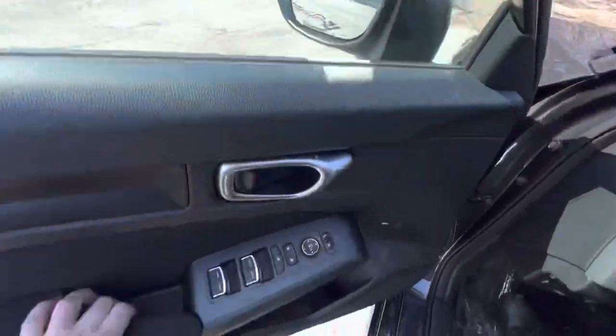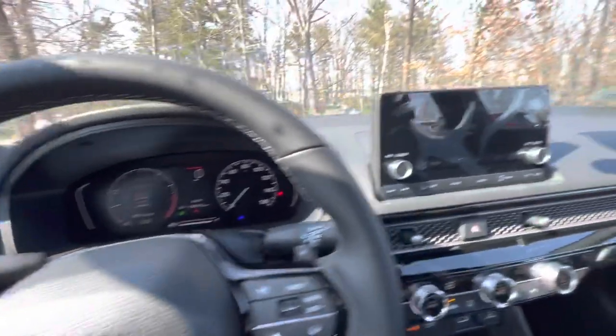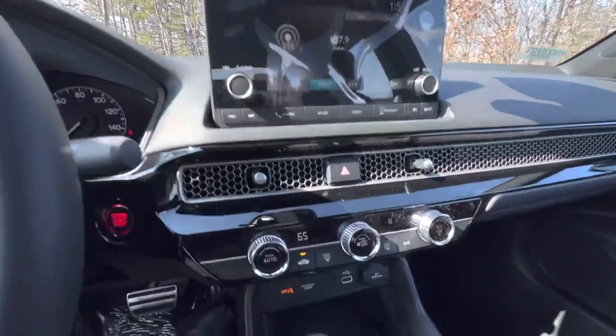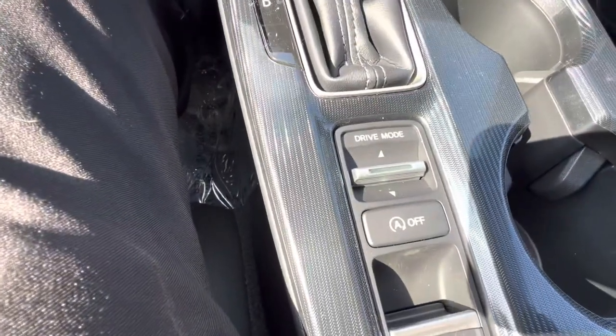Jumping into the cabin, you can see we have two digital displays — one for your instrument cluster and one for your infotainment center. Right here you'll have your Apple CarPlay, Android Auto, climate control, a couple more cup holders, and drive mode to get into that sport drive.